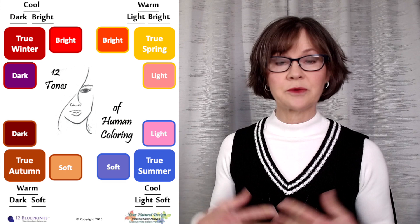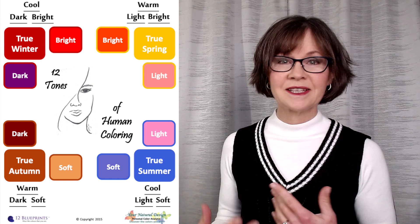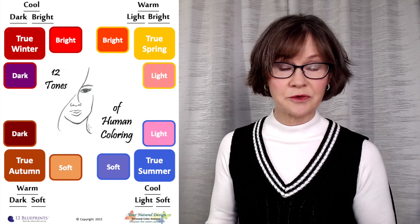For silver to look great with a person's natural colors, their clothing, their makeup, their hair color — they're all related. The person has to have some coolness in their natural colors or seasons. Well, that's 10 of the 12 groups.